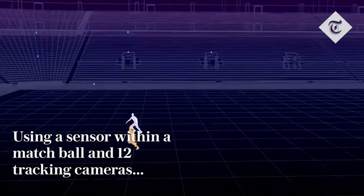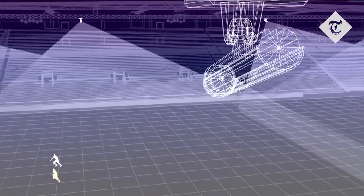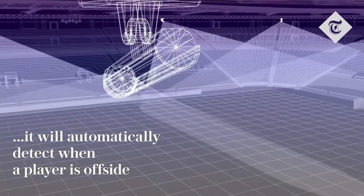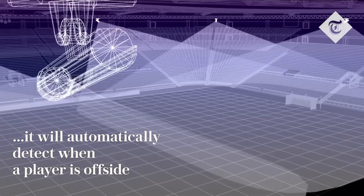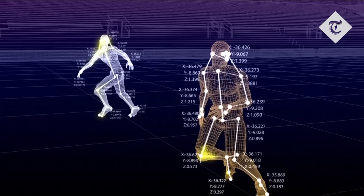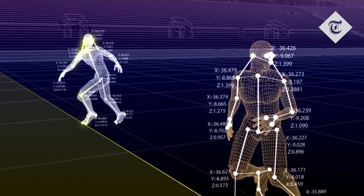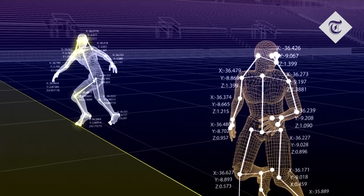In addition, 12 dedicated tracking cameras mounted underneath the roof of each stadium track the ball and 29 points on the body of each individual player, 50 times per second, calculating their exact position on the pitch. The 29 points include all limbs and extremities that are relevant for offside calls, allowing the team in the video operation room to know the exact position of a player at any given moment.